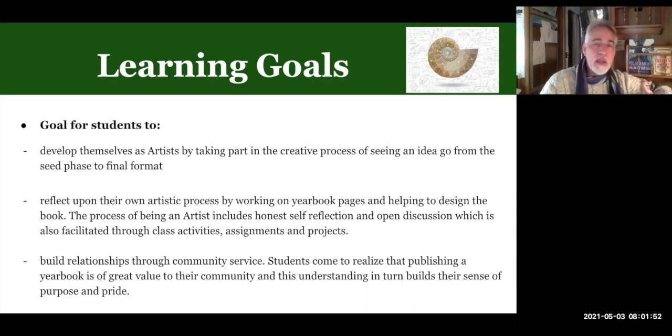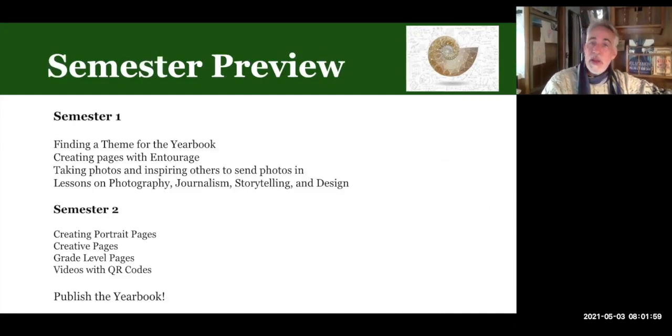It's very independent. This is run by students and it's really for students as well as their families. It's certainly a very interesting experience to take yearbook, and I encourage you to do so.